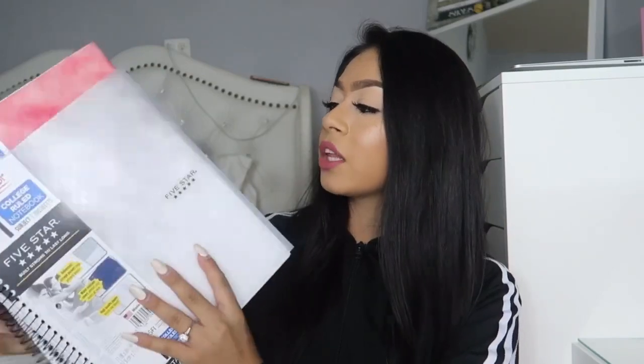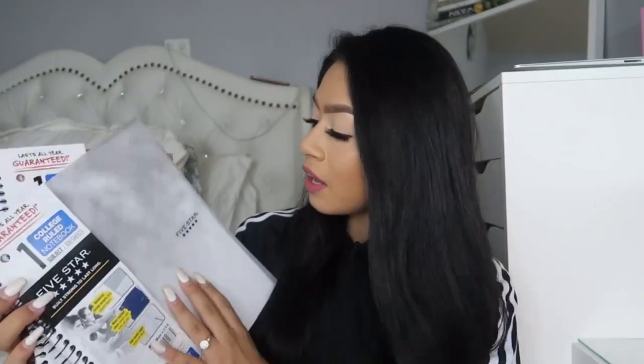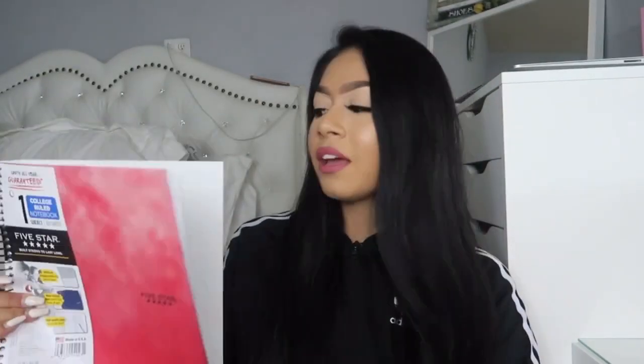Now I just got some notebooks — some Five Star notebooks, college ruled, regular 100 sheets. They have this kind of design, it's like an ombre marble kind of thing. And same here, kind of ombre.